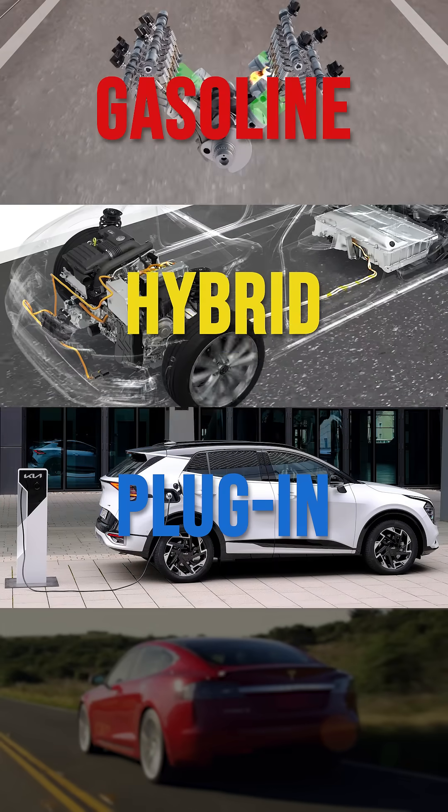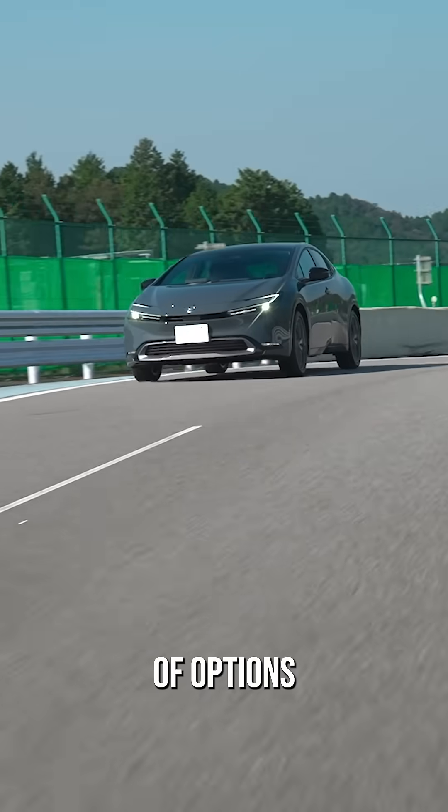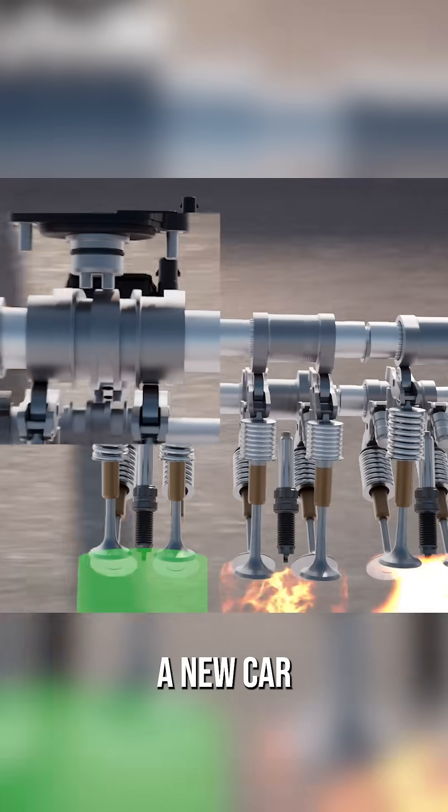Gasoline, hybrid, plug-in, and electric. There are a lot of options available when buying a new car, but what's the difference?